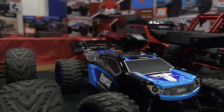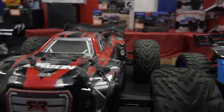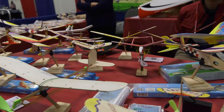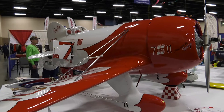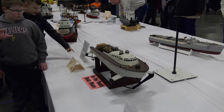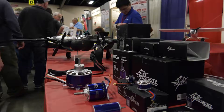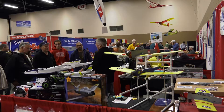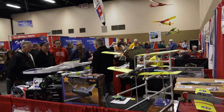In the model classes, I think we've got 12 to 15 different classes of models. Airplanes — it ranges from a sailplane class, jet class, jet turbine, and so on. And overall, in these classes, these people stand to win $10,000 in prizes.